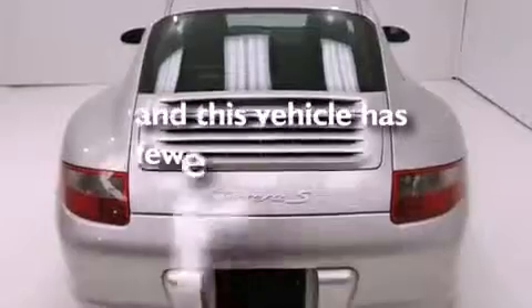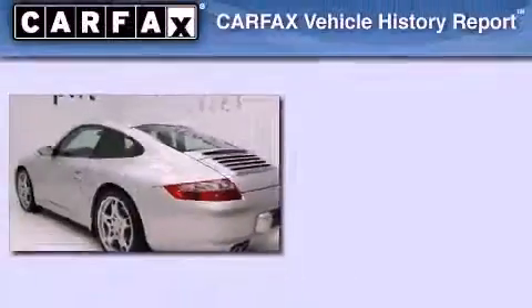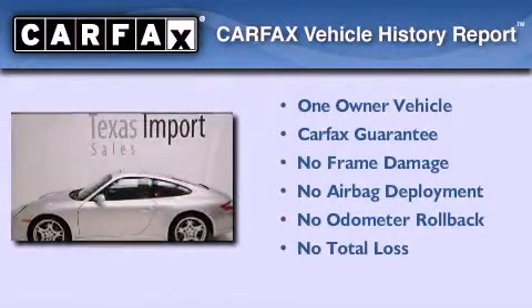This vehicle has less than 9,000 miles. This Porsche has had only one owner and it qualifies for the Carfax buyback guarantee.